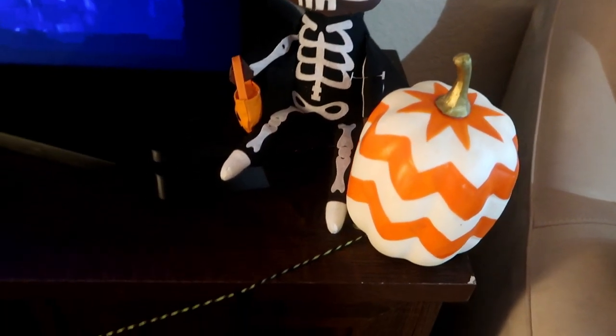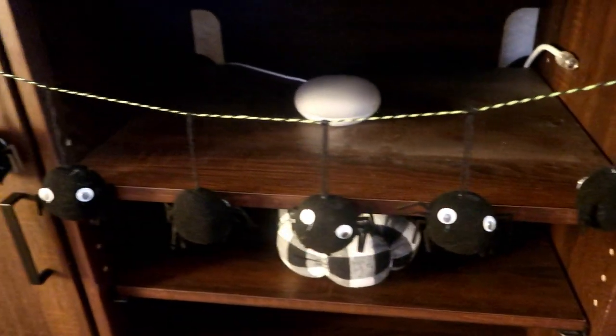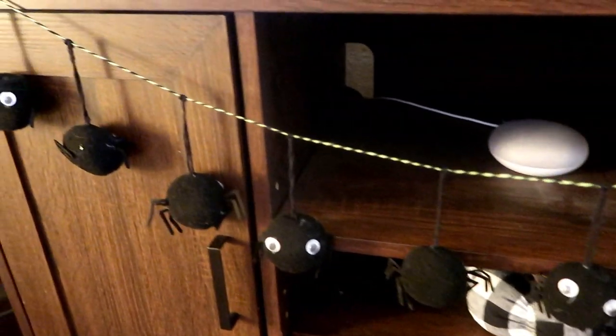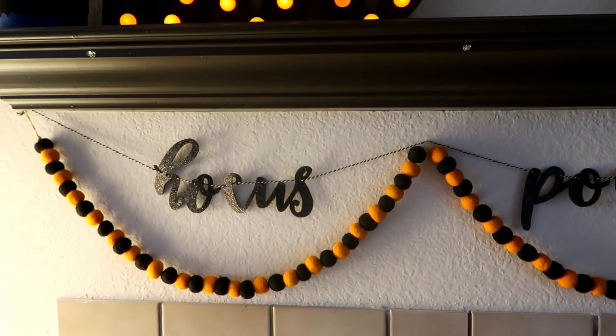I can't believe the amount of dust that I left in this video that I didn't see. In this particular shelving area, you can see that's where our cable box used to be. We got rid of it and I forgot to dust it. Please forgive me — I know it's kind of yucky, but you know, life.